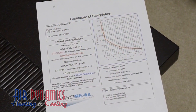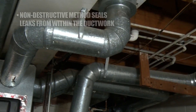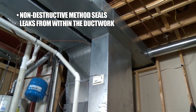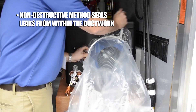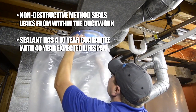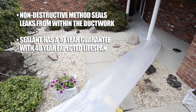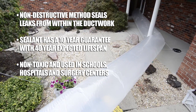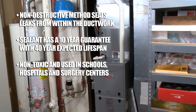The difference will amaze you. The AeroSeal process seals leaks from inside the ductwork, which means there is no destruction of walls or ceilings to get to the leaks. The sealant is guaranteed for 10 years. However, based on testing, the sealant has an expected life of 40 years. The sealant used is non-toxic and has been used in schools, hospitals, and surgery centers around the world.